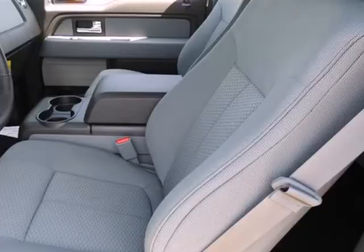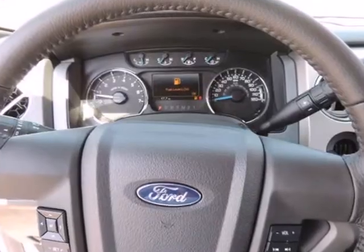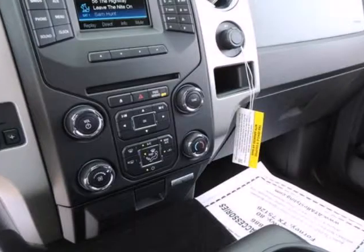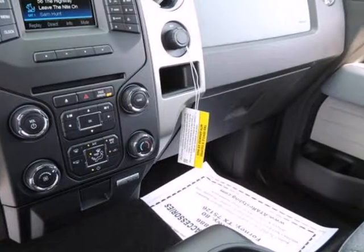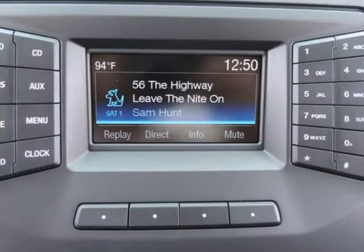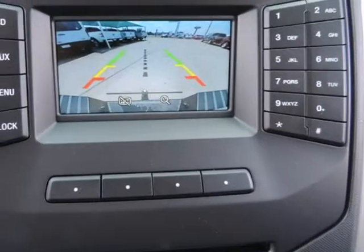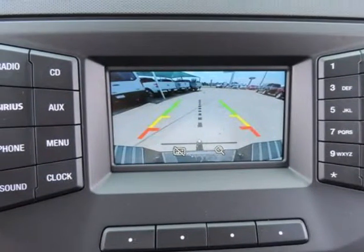Ford also boasts that its F-150 is the only full-size pickup with six-speed automatic transmissions across the entire lineup. Another feature that stands out, even against rival models from Ford, Chevy, and GMC, is MyFord Touch — an all-encompassing connectivity and infotainment system.